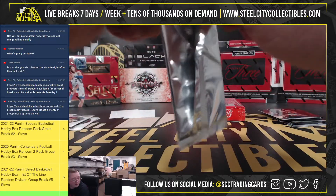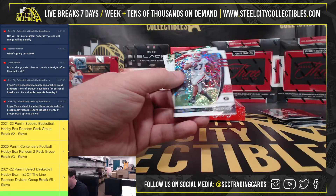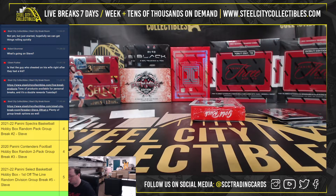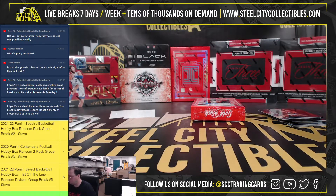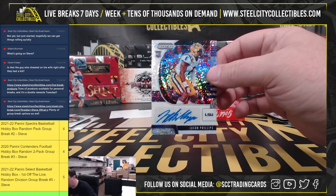Now we have our 2020 Prism Draft Picks. We've got a Nick Chubb. Loviska Chennault, rookie. And rookie autograph, Jacob Phillips.